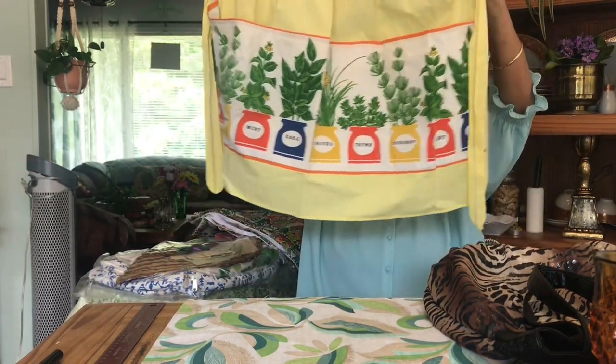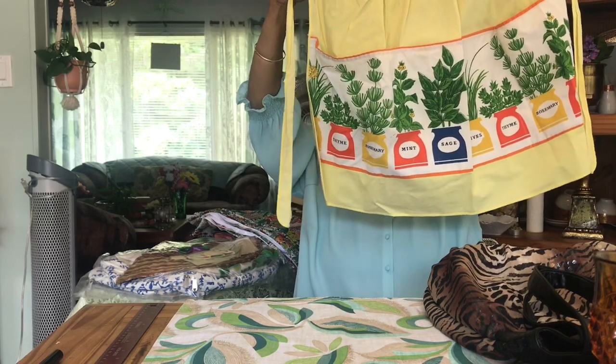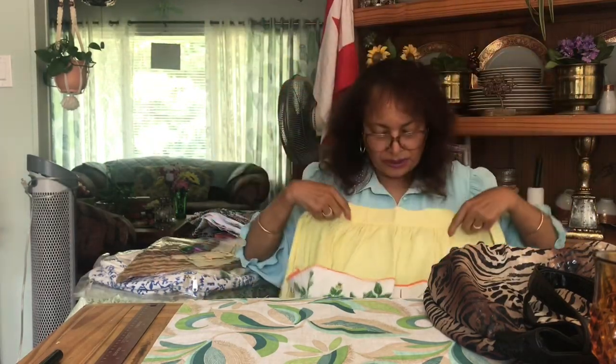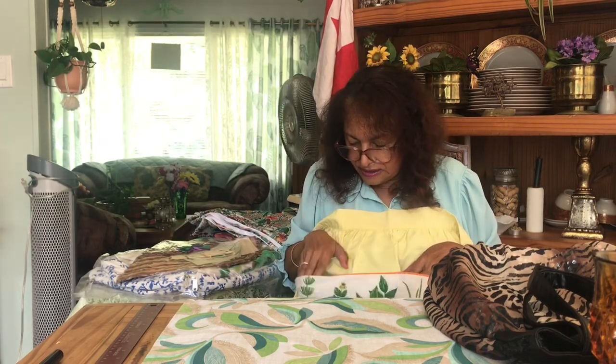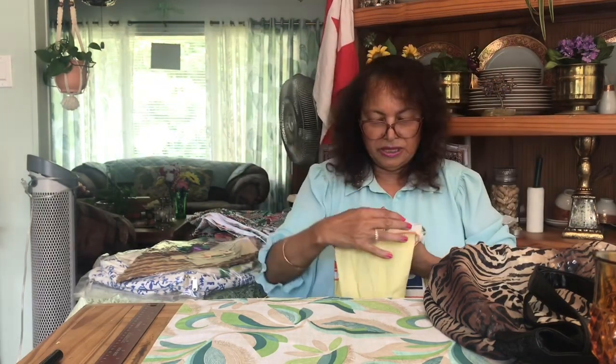Then I got this beautiful yellow apron — it's got different herbs on it: sage, mint, thyme, and chives. I like it because it's got big pockets. Sometimes when you're walking around the house you need pockets. I don't like carrying the phone on me — every time I don't have it near me I look and there are all kinds of text messages or missed calls. I'm not one for carrying that phone around my head every minute.